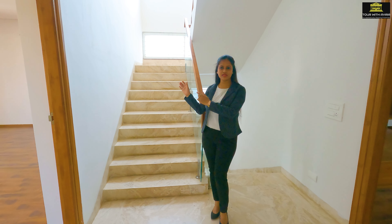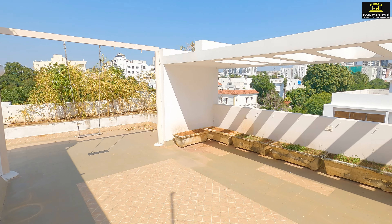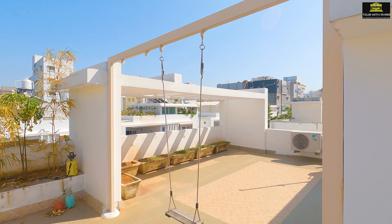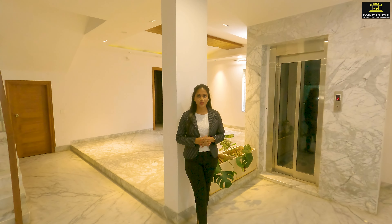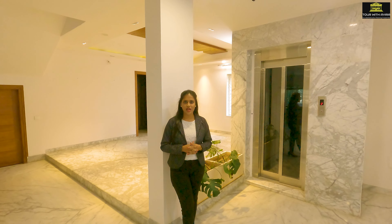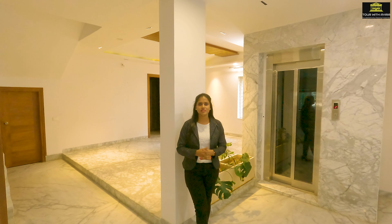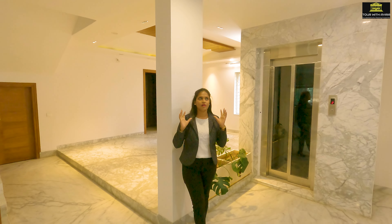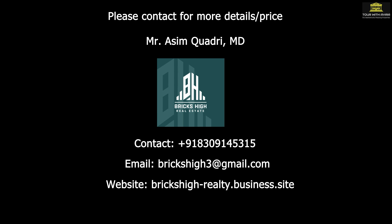We can go to the terrace using the stairs from the second floor. So guys, if you are looking for a luxury villa in the Manikonda area of Hyderabad, I personally feel the price is worth it for this villa. It has a badminton court, gym, and clubhouse, and when it comes to the interior and amenities, the price is really worth it. I really hope you guys liked our video, so do like, share, and subscribe to our channel for more such content. Thanks for watching!